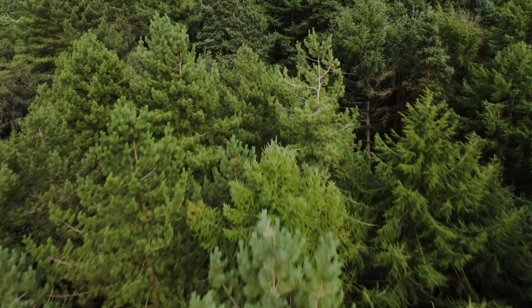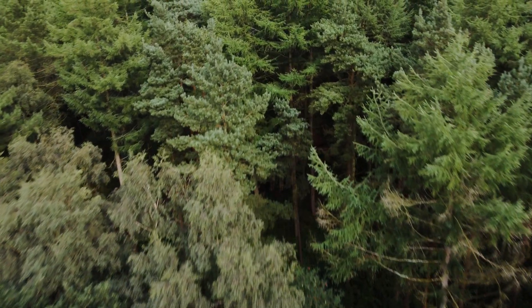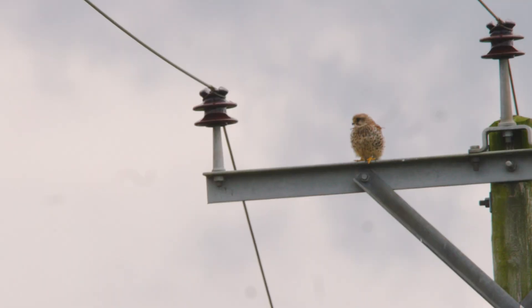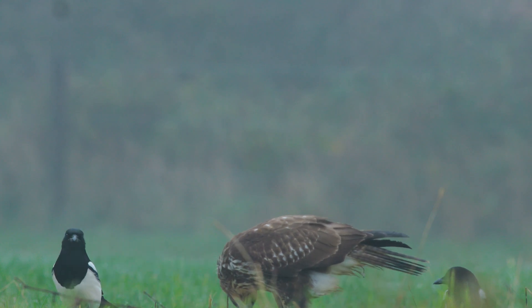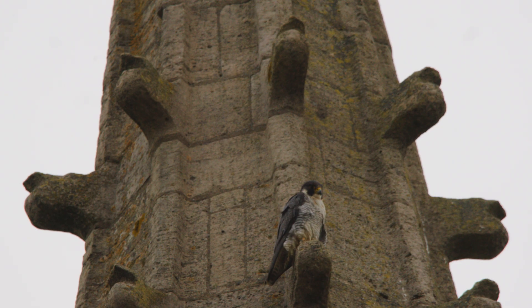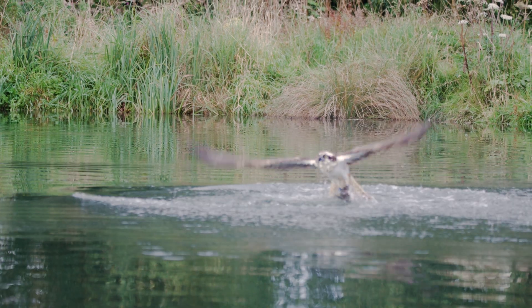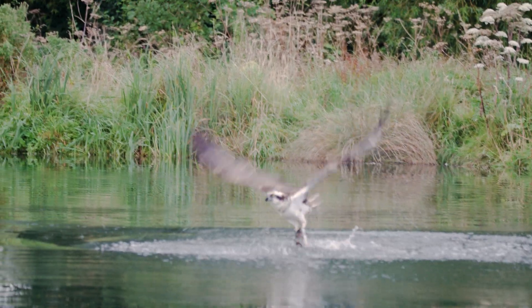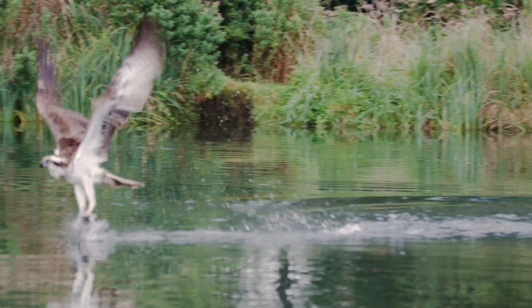Birds of prey are enigmatic characters that have the ability to adapt to new environments — be that in a natural environment or an urban environment. Regardless of where these birds inhabit, they display amazing adaptations. And it is safe to say that birds of prey are some of the most spectacular animals that Britain has to offer.